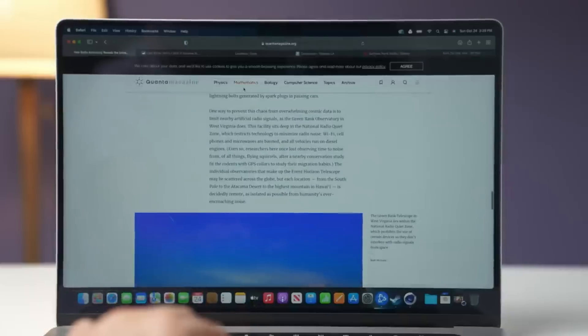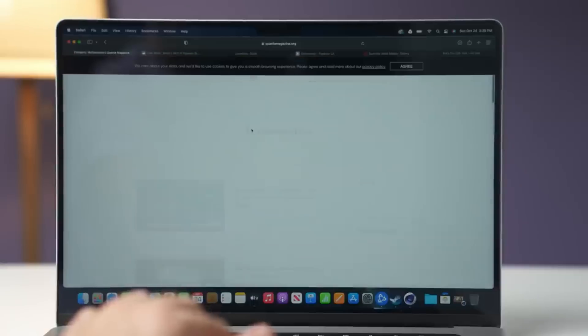The one thing the Mac Studio can't do is be used as a laptop. In all fairness, I haven't traveled since CES 2020, so needing a laptop has been a low priority — but I do expect things to change in the next six months.